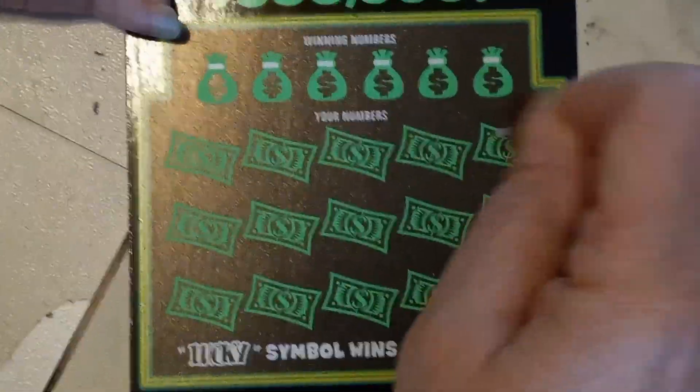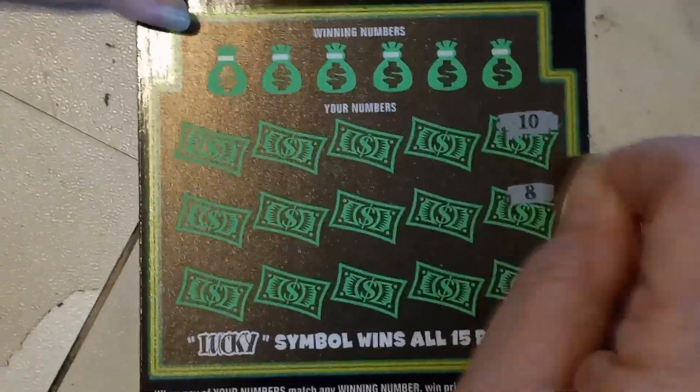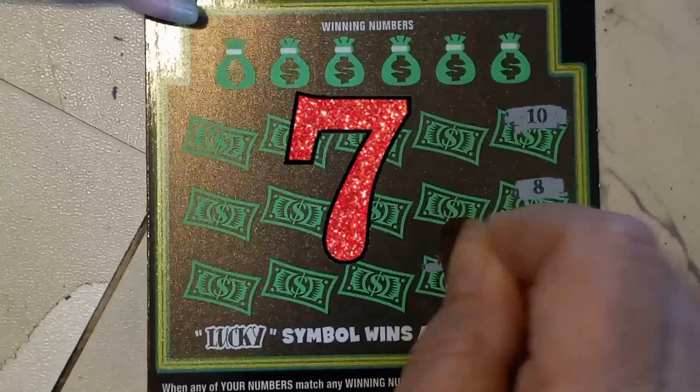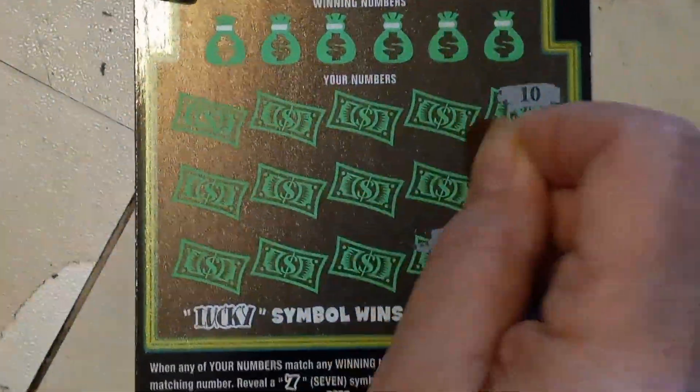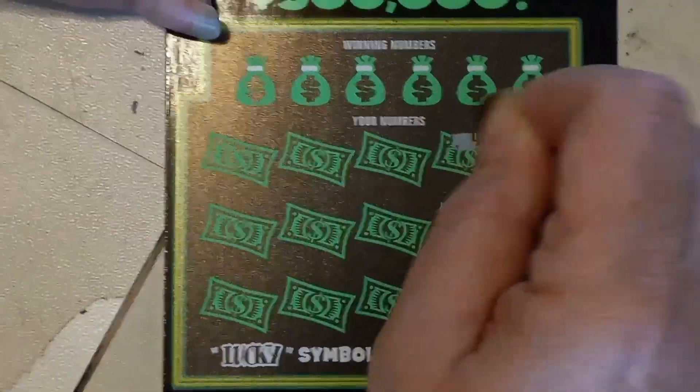Alright, on to the Lucky 7. Take a 39. You got a 10, 11, 8, 28. You got a win. 7, 11.